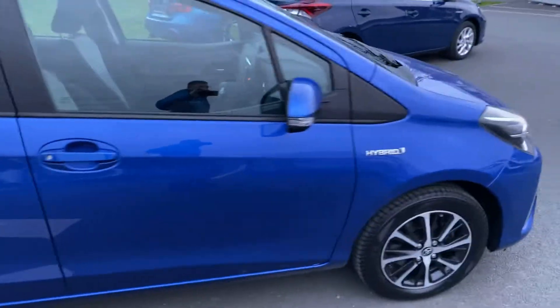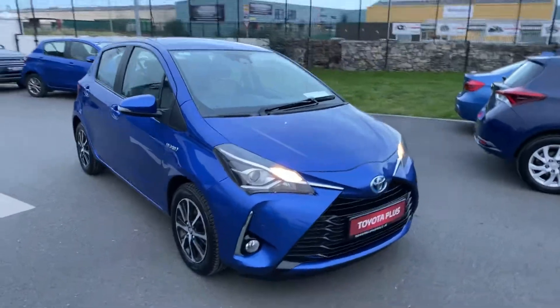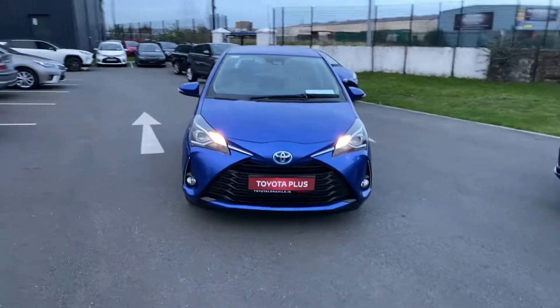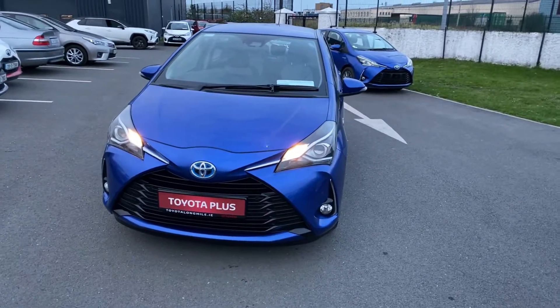This car is also featured with front parking sensors and will come with a minimum 12-month warranty and 12-month roadside assistance. It's available here at Toyota Long Mile, and if you have any questions or queries, please do not hesitate to contact a member of the sales team.